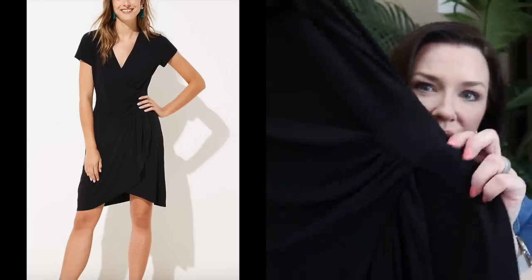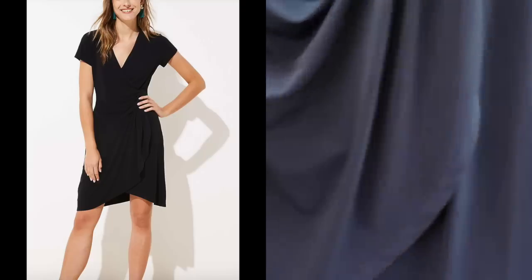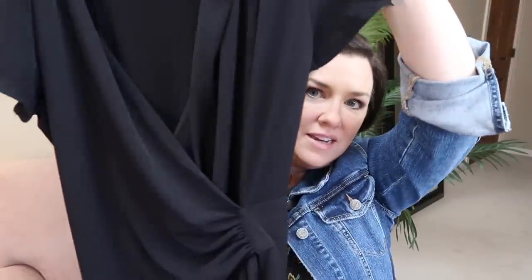The first clothing item is a plain black dress. I always like to get a black dress that can be dressed up or down for each season. It has a short sleeve and a tulip-hemmed bottom with a wrap-style neckline in a very silky knit material. I think it'll be perfect — I love a simple dress you can do so much with.